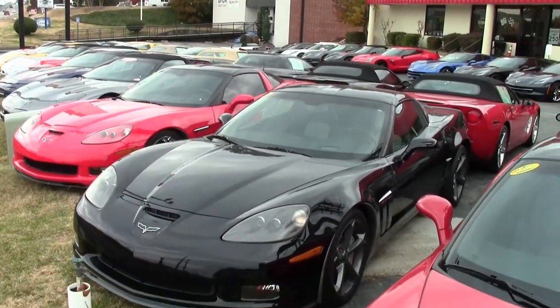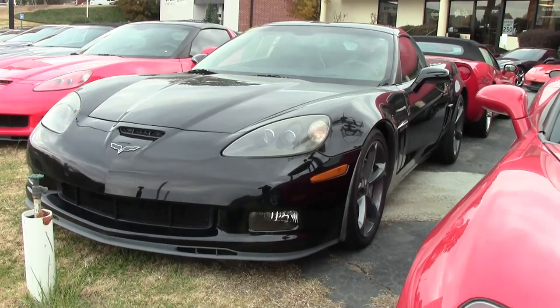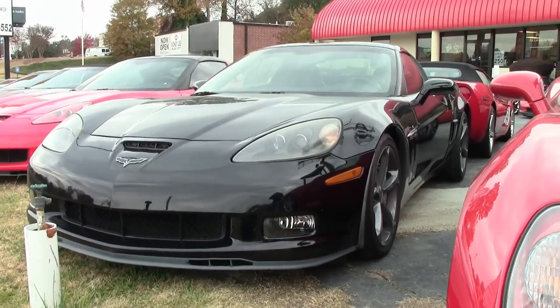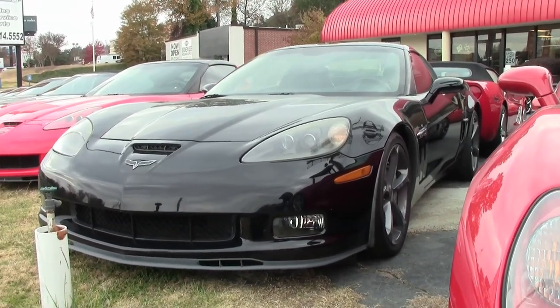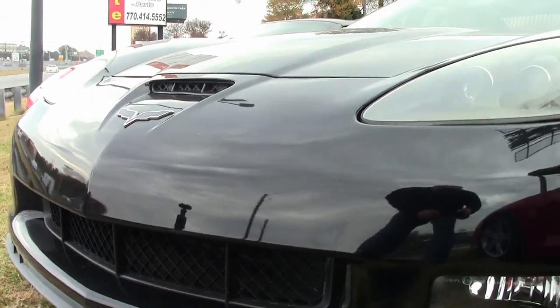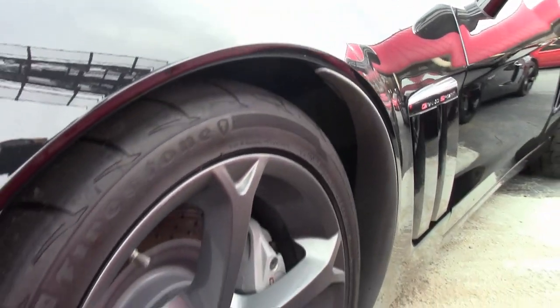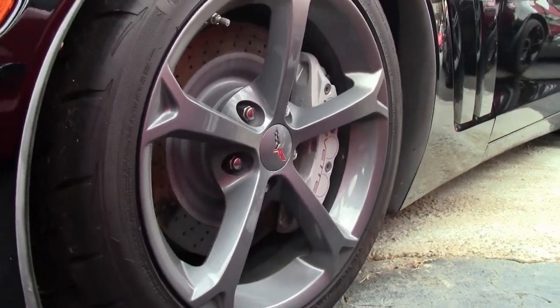By now you know that buyavet.net in Atlanta, Georgia specializes in hand-picked Corvettes, and this is one of those. This is a 2011 Grand Sport, and it is that beautiful black on the exterior. What a shine it has, and it has that very good-looking ebony and gray interior, and of course, the glass top sets it all off.